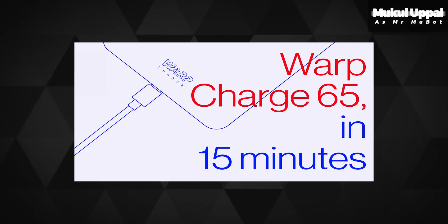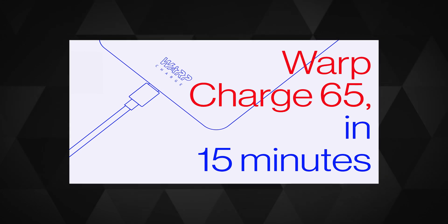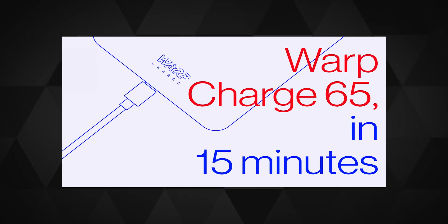Hey everyone, Mukul here. So yeah, looks like OnePlus is definitely pushing its upcoming 65 watt charging on the 8T as it's one of the major USPs. So I really wanted to pull your focus on the fact that for whom is it really necessary, and what's going on in the fast charging market actually.